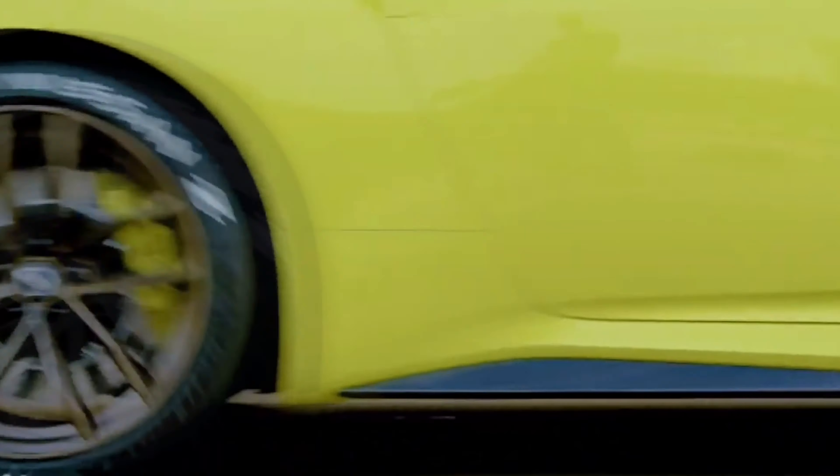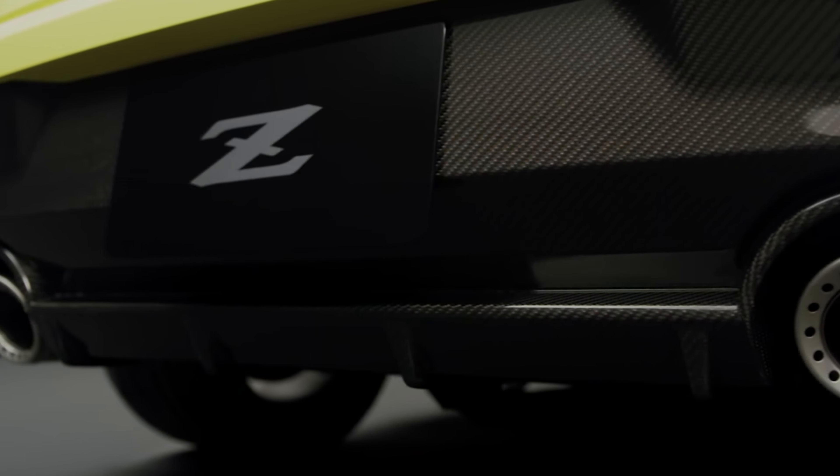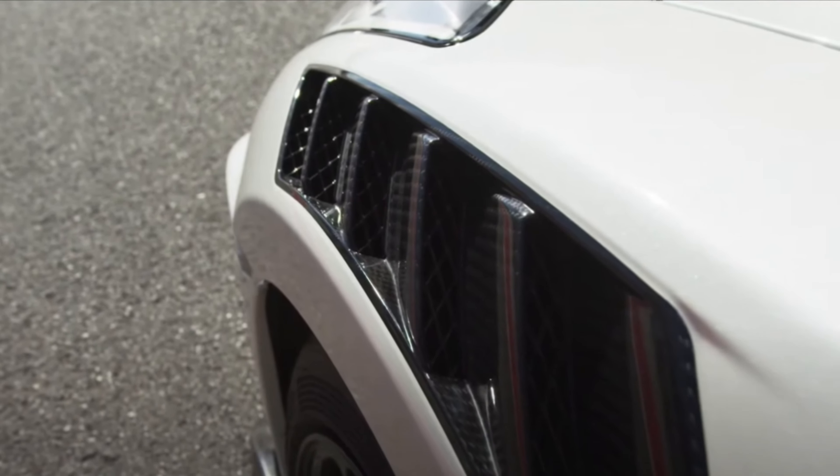The front bumper looks better from the side, though hopefully we'll see some work done there. A lot of the trim on the bottom — the side skirts, front splitter, and rear diffuser — has been shown in carbon fiber. Nissan has been making breakthroughs in manufacturing carbon fiber cheaply, and it's interesting to see they may be integrating some of that into the actual Z. However, talking to people at the dealership, the carbon fiber integration sounds like it's mostly planned for the GT-R.